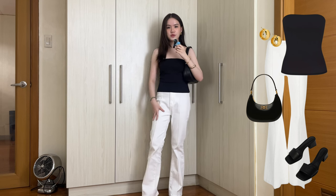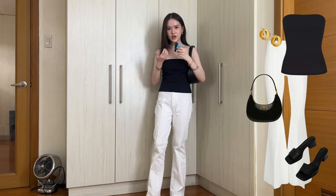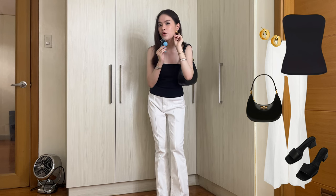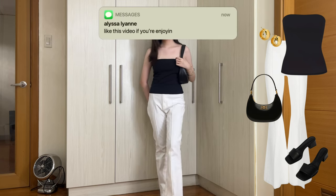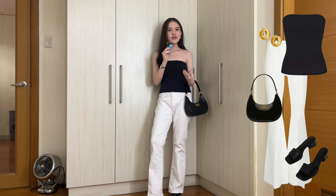I also changed my shoes from the Mary Janes to these little patent leather kitten heels because I feel like it fits the office siren aesthetic better. And I've changed my earrings from pearl earrings to these chunky gold hoops. Very simple. Obviously not completely exuding that Pinterest vibe because I'm lacking the hair and the aura and the eyeglasses, but the outfit itself — I think this fits the vibe.